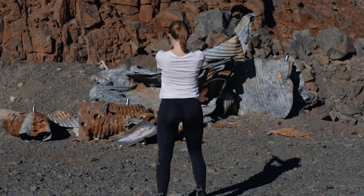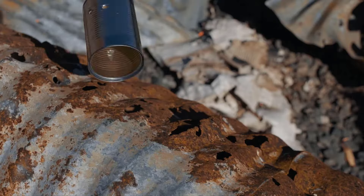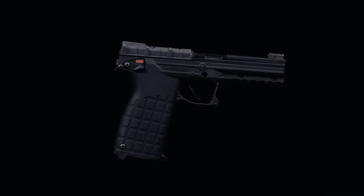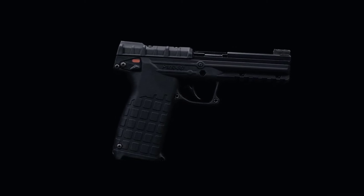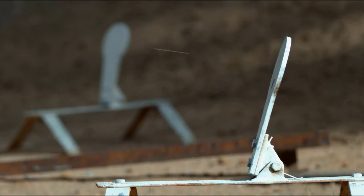Welcome back, firearms enthusiasts, to another exciting episode of our channel. Today, we're diving deep into the realm of pistols chambered in the venerable .22 Magnum caliber, exploring the very best options available in 2024.